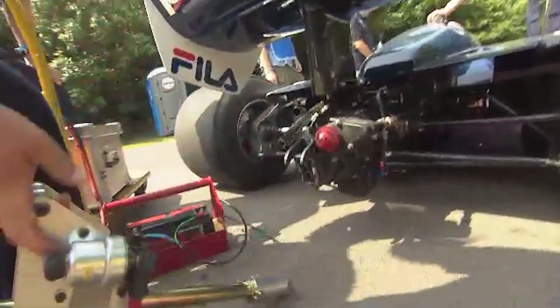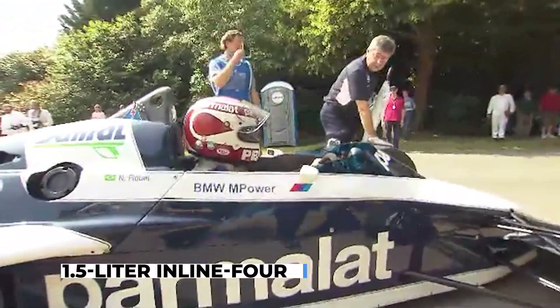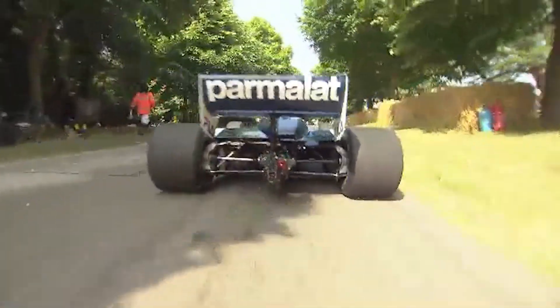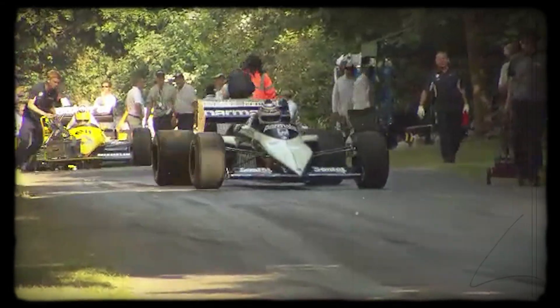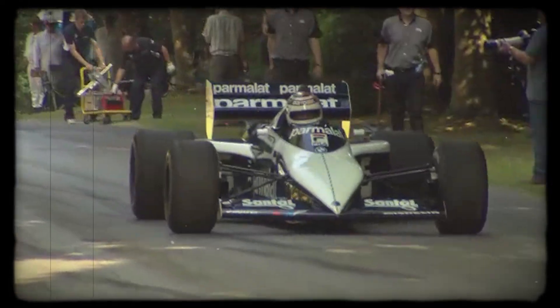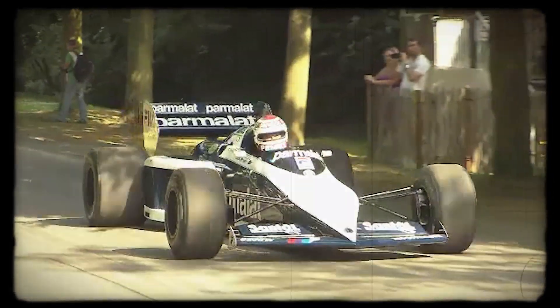Explosive power was at the heart of BMW's M12 story. This engine — a 1.5-liter inline-four with a single turbocharger — didn't just compete with the best. It often outpaced the more complex V6 twin-turbo engines fielded by Ferrari and Renault. Paul Rosche and his team focused on extracting the highest possible output from a compact package, and the results were staggering. In qualifying trim, official dyno readings peaked at 1,280 horsepower, but engineers estimated the engine could reach as much as 1,400 horsepower when pushed to the absolute limit. No other Formula One engine of the era came close.